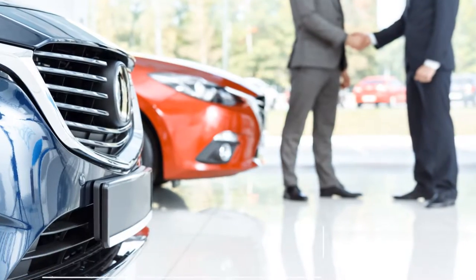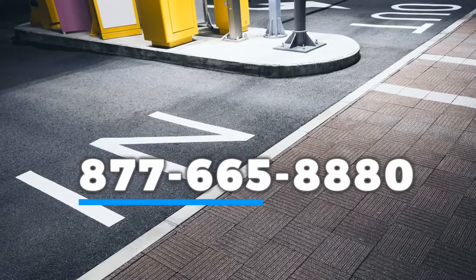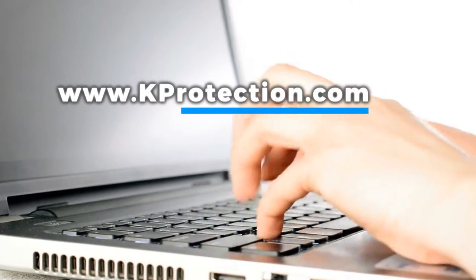For more information, please contact us at 877-665-8880 or visit www.kprotection.com.